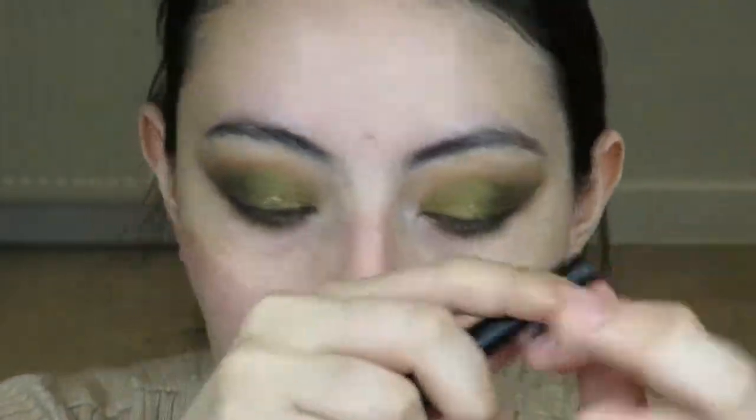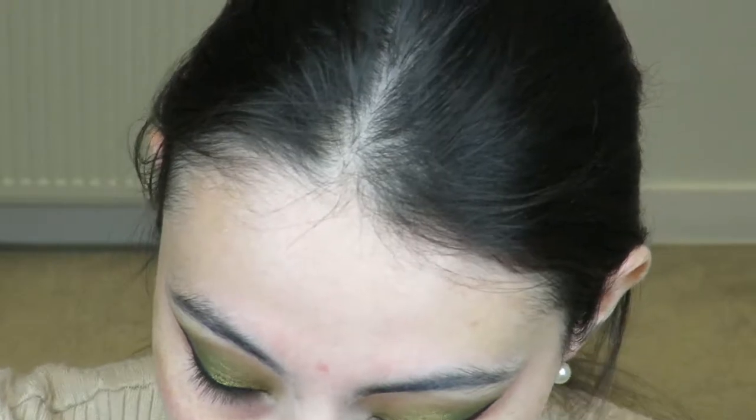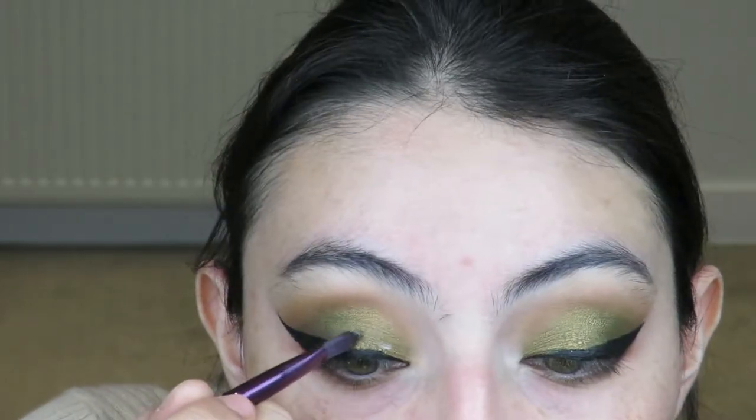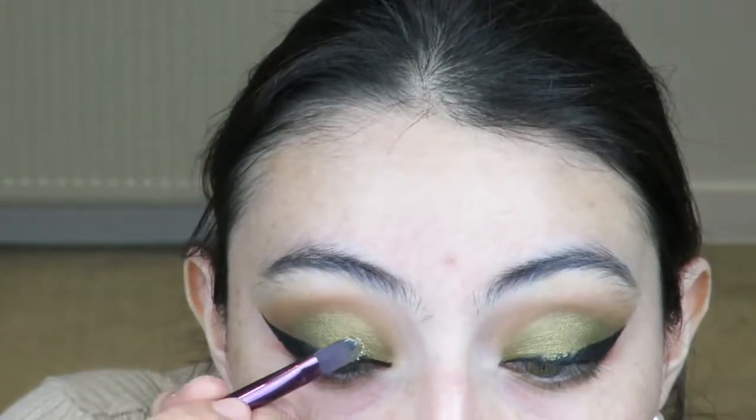Now I'm going to grab the NYX matte liquid liner - just the regular black one. As for glitter, I'm going to use the Bisou glitter in shade 19 - it's like a regular rustic gold, holographic iridescent kind of look. To apply the glitter, I'm going to use the Too Faced glitter glue shadow primer. I put a little on the back of my hand, use a flat concealer brush to dip into the glitter glue and roughly put it where I want the glitter to be first, then go on top with the liner, then press the glitter directly on.